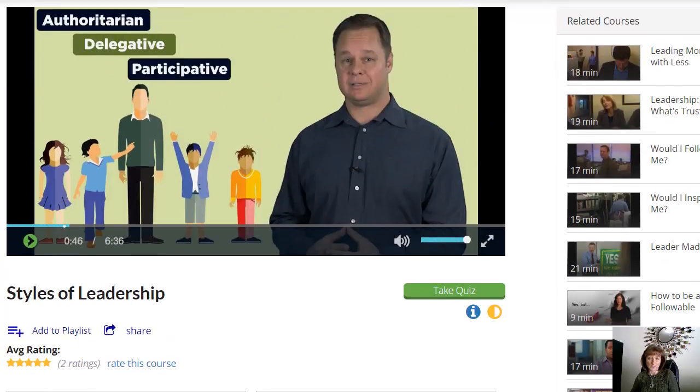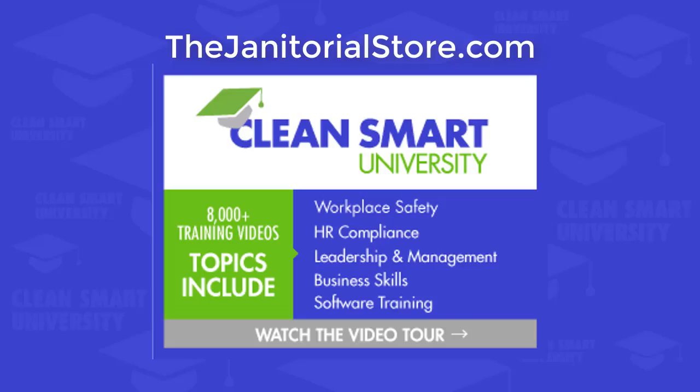Styles of Leadership — this is a really excellent video. We've got tons of leadership information in here for you. Be sure to check out CleanSmart University and you can get more information about that at thejanitorialstore.com. Thanks and see you next time.